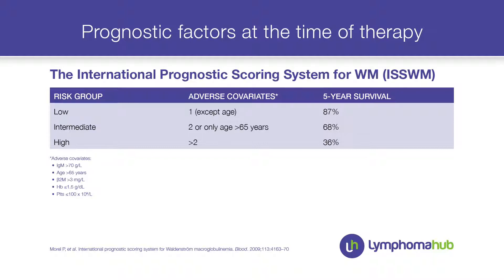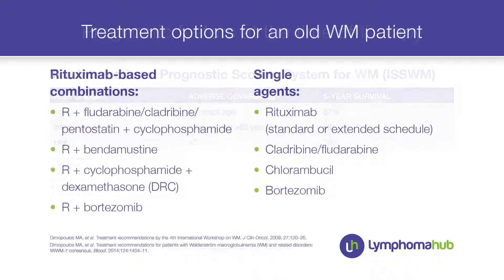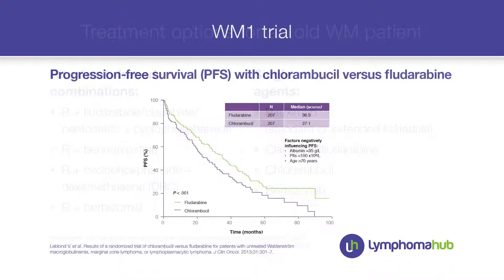What kind of treatment did we want to offer this patient — single agent, as he is an old gentleman, or a rituximab-based combination? I always look at the guidelines, which are often updated with new information, and for this patient there are several options.